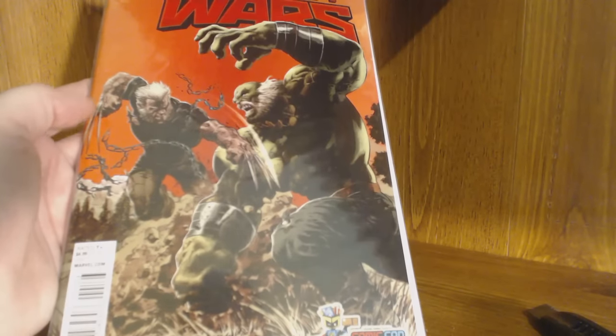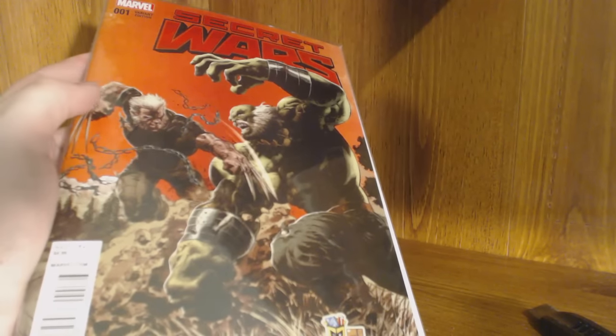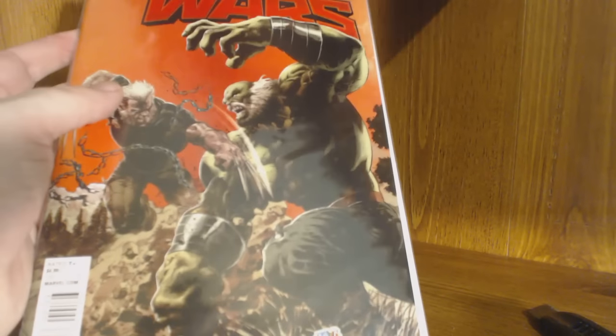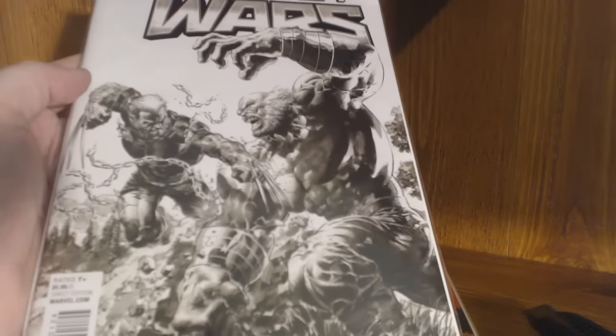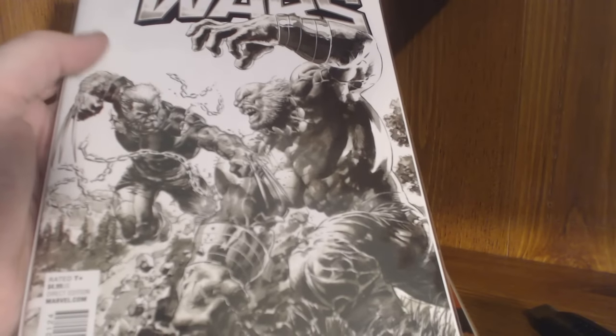This here is the Comic-Con exclusive variant edition of Secret Wars. It's an homage to Incredible Hulk #181, where Wolverine and the Hulk are doing battle on the cover. This is the variant edition, and the other comic book included is what you get when you sign up for the three-month subscription — another variant edition, which I guess is more rare. So you get both of those.